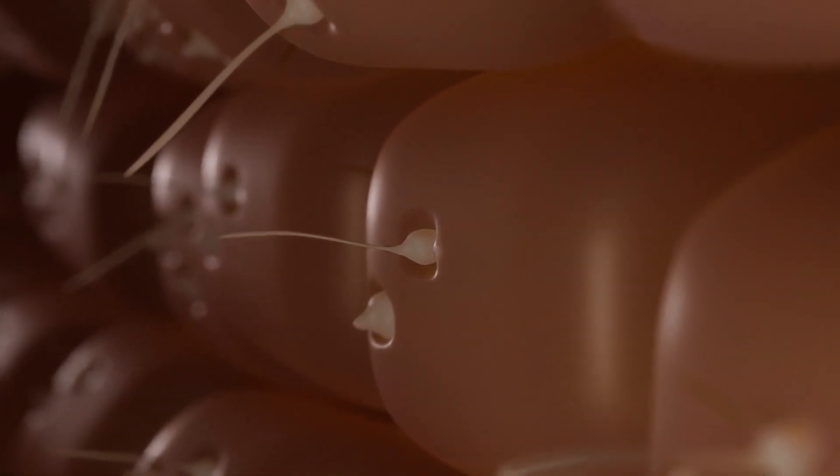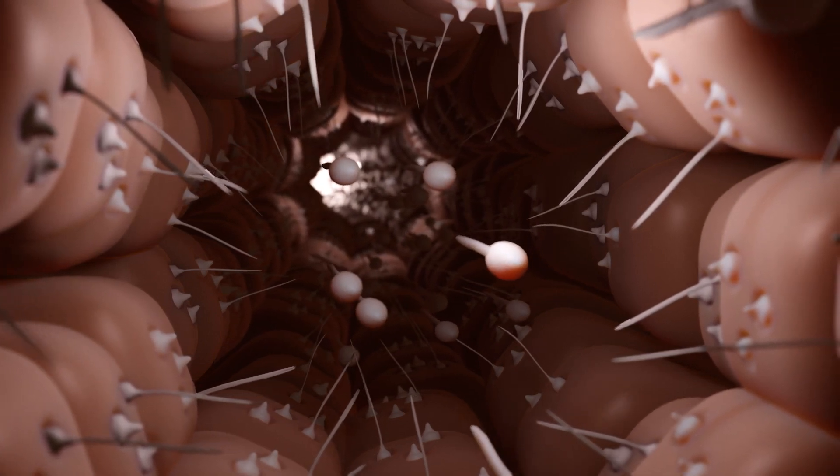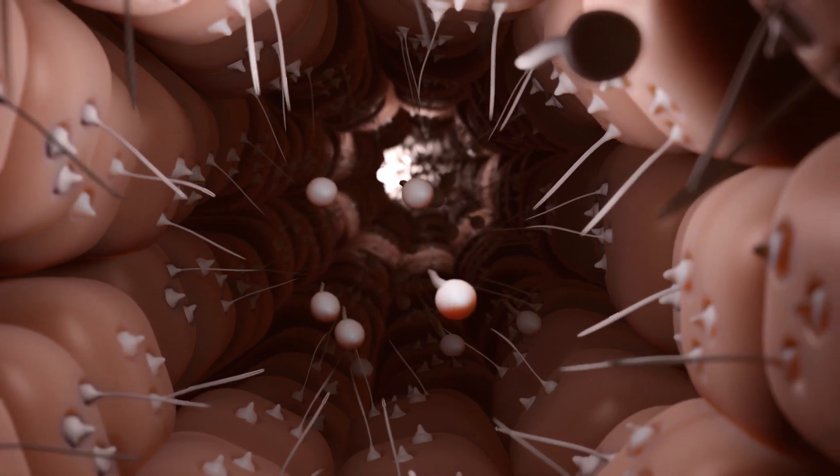Here we see a developing sperm with its head still in an indentation of the Sertoli cell. Germ cells are an essential component of sperm. They are responsible for the fertilization of the egg cell and thus serve reproduction and the preservation of the species.